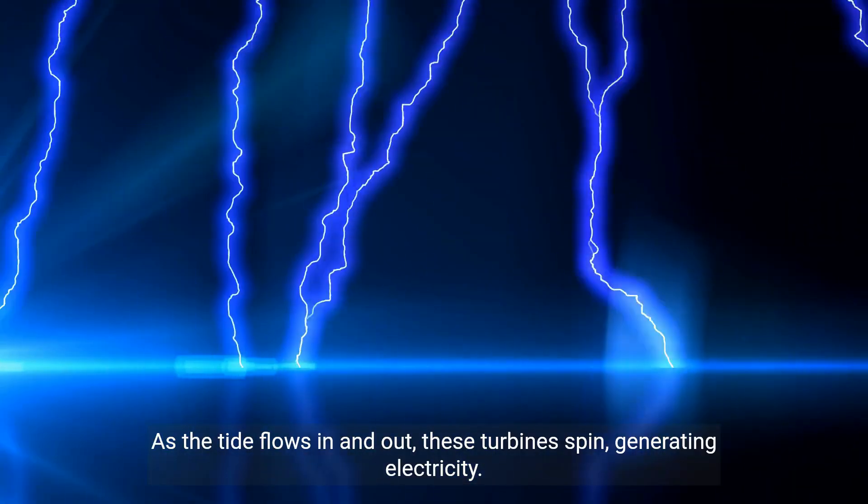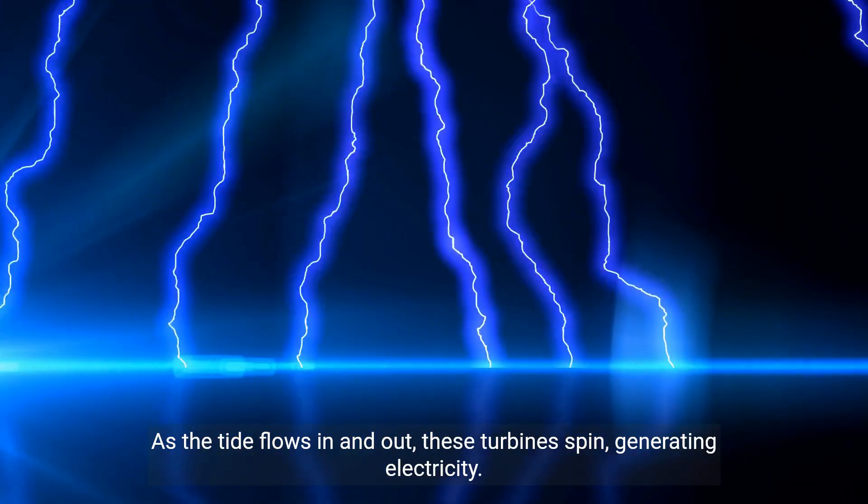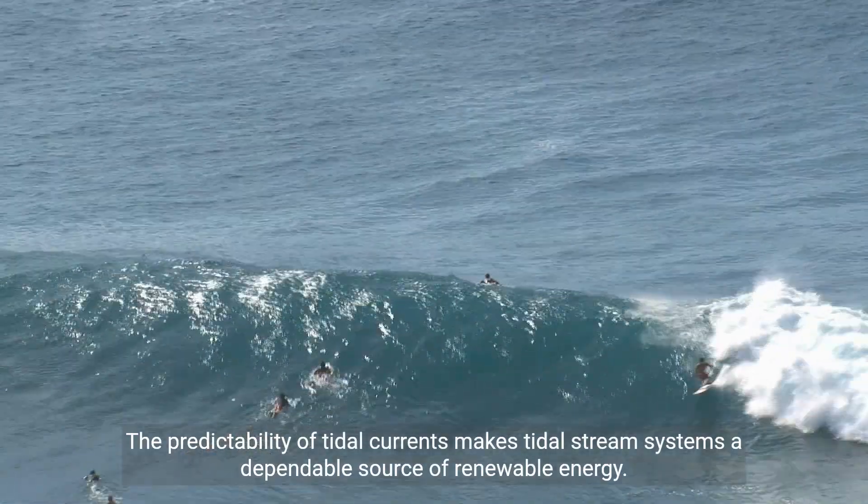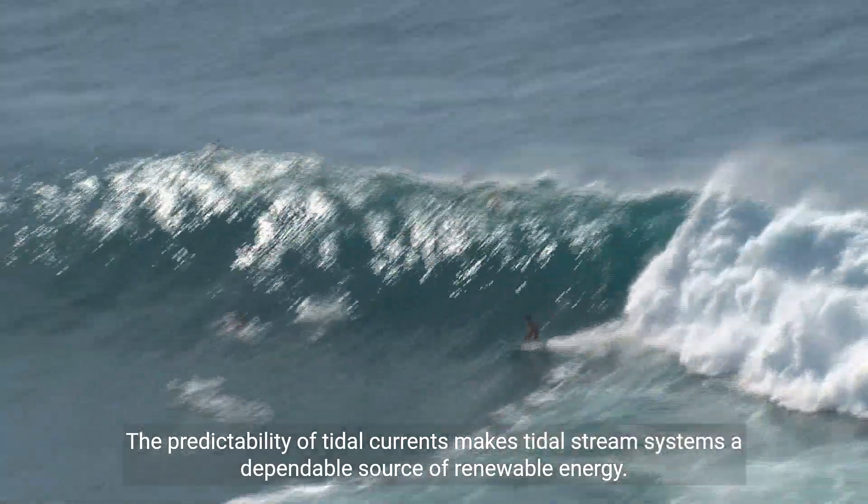As the tide flows in and out, these turbines spin, generating electricity. The predictability of tidal currents makes tidal stream systems a dependable source of renewable energy.